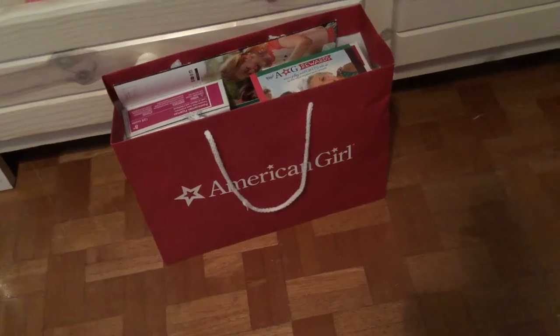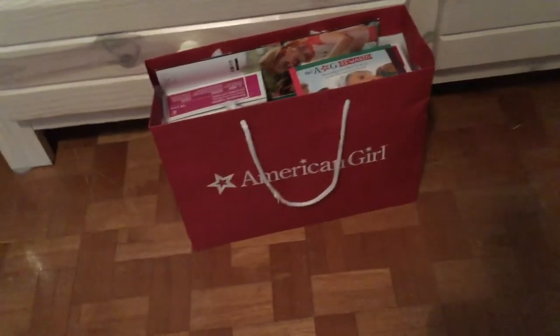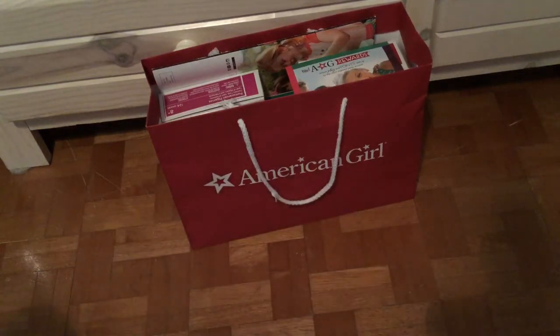Hey guys, it's Stitch Geek, and today I'm going to be doing my first American Girl Doll Place Haul. This one was in Orlando, and I actually just went today, so I'm really excited to be doing my first haul with you guys, so let's get started.